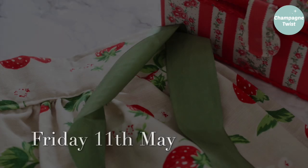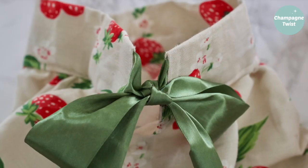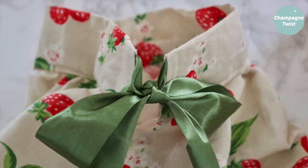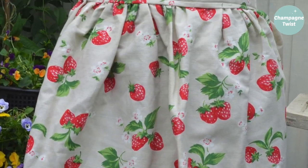Friday was spent pottering around in the garden, so on with my trusty apron. Made with Cath Kidston fabric and tied with some satin ribbon, this quick and simple make has become a very useful item.